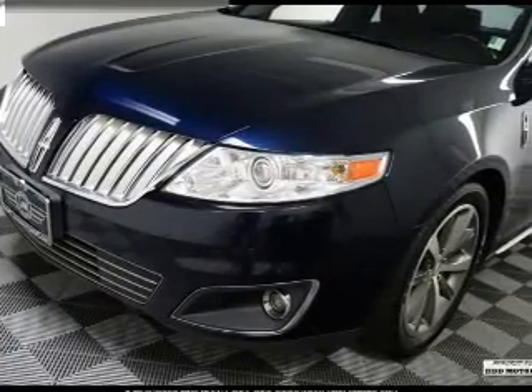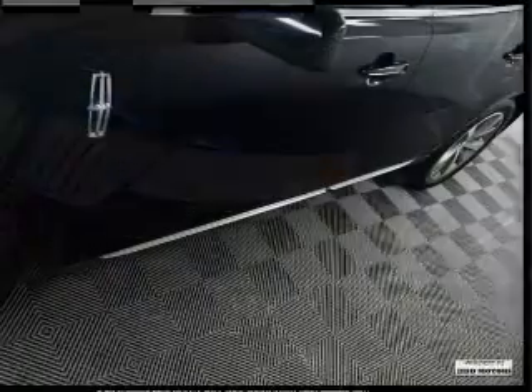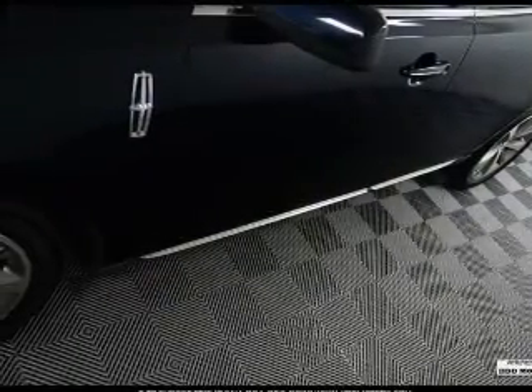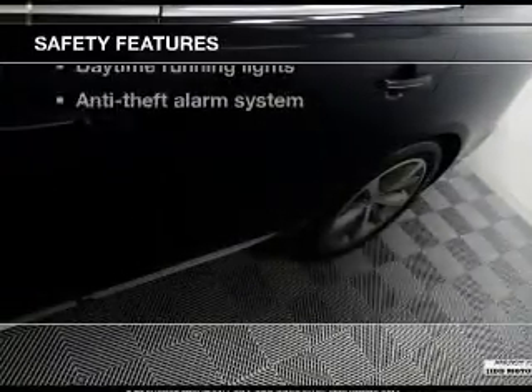Leather seats, power door locks, power windows, cruise control, Bluetooth wireless, an AM/FM stereo with multi-disc CD player, and satellite radio. For your peace of mind, the following safety equipment is included.